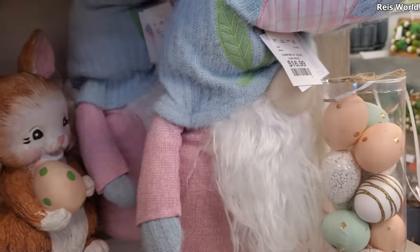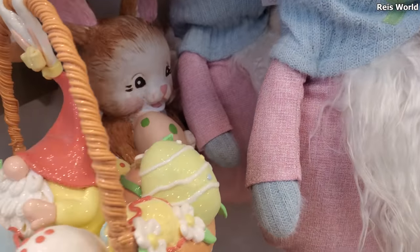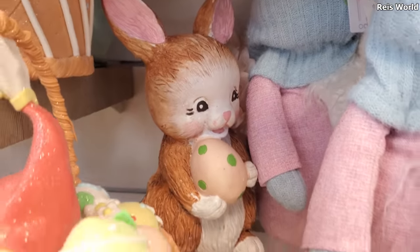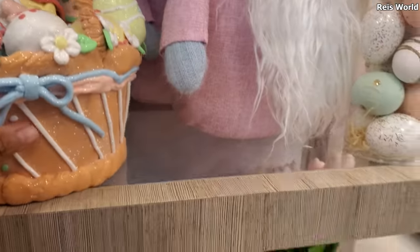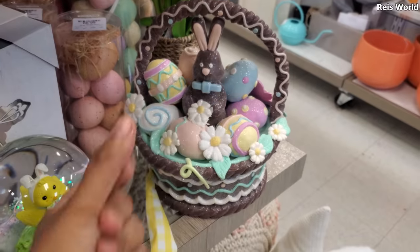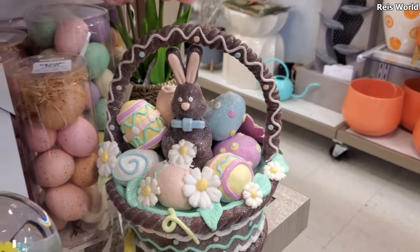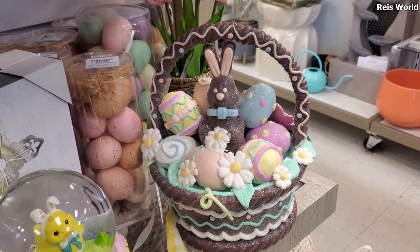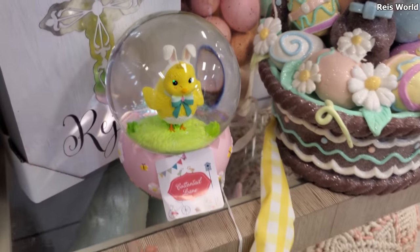And then I found — you know what, hold on — this one's actually really delicate. I found this like hidden bunny with a speckled green egg in the back. And they — oh look at all that glitter! And they have like the chocolate one, kind of reminds me of a gingerbread, so cute. This little guy down here hatching out the egg.